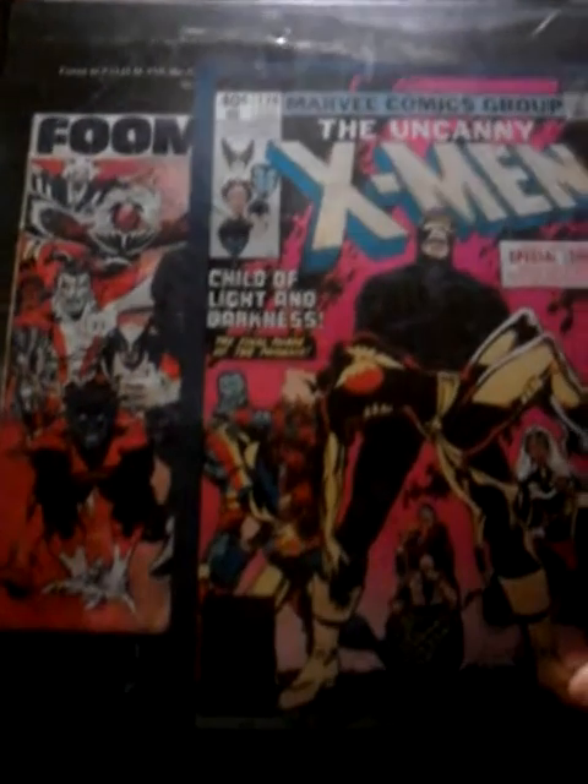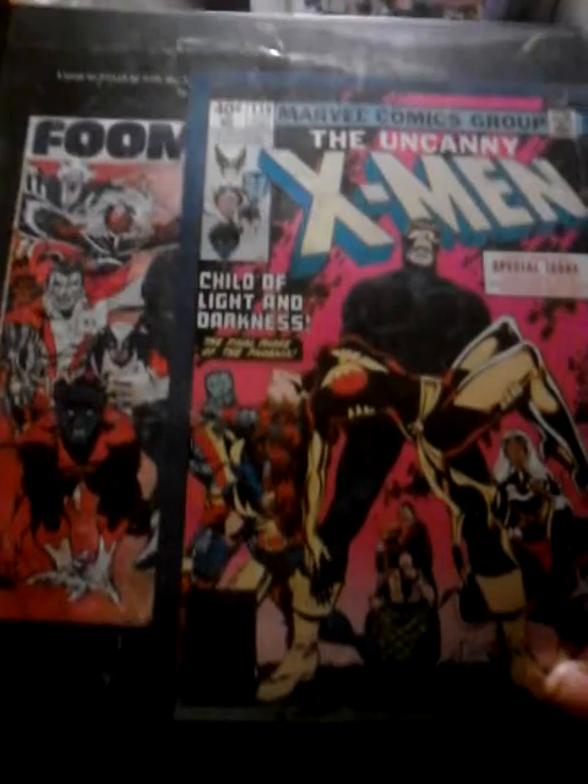In this little book here, these cards rest in alphabetical order. First page is going to go to Apocalypse, Archangel, Banshee, Beast, Bishop, Black Cat, Blob.